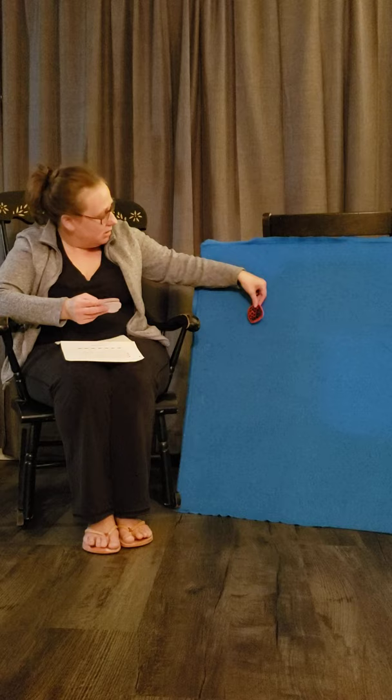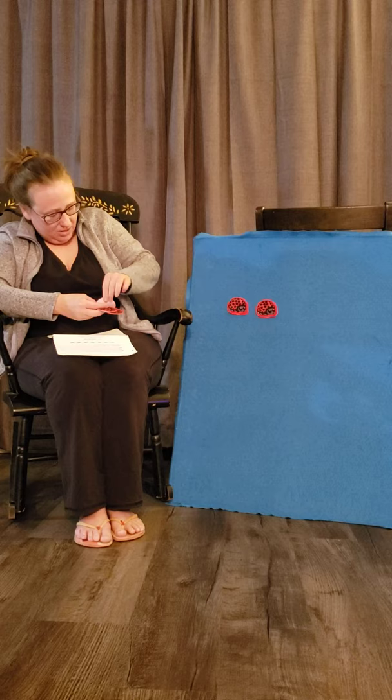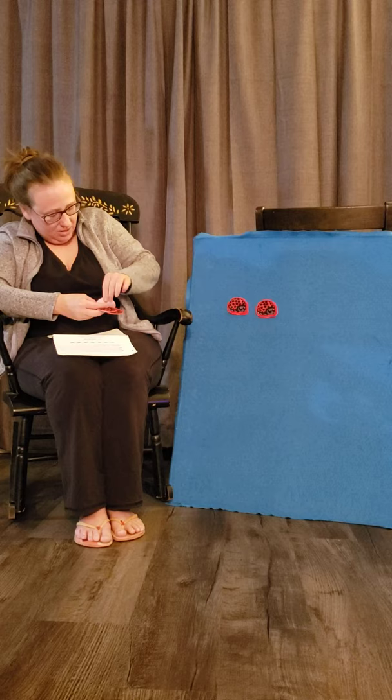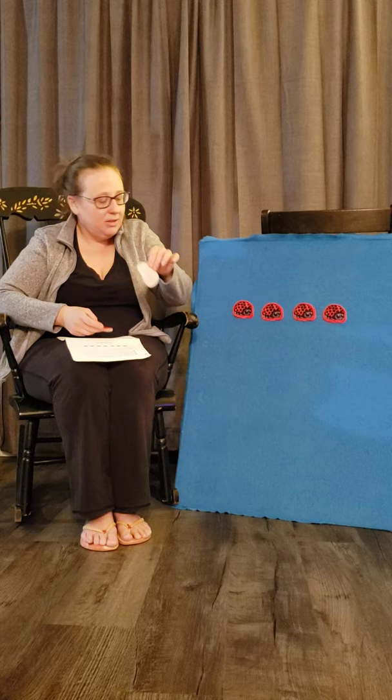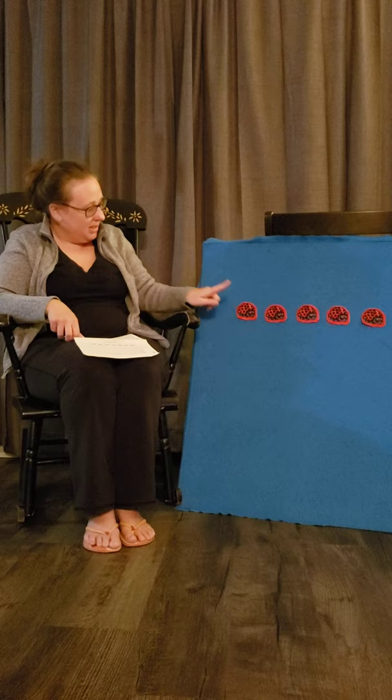In our story, aphids are ladybugs' favorite food. What's your favorite food? My favorite food is probably strawberries. So here we go - I need your help, I need you to help me count five. One, two, three, four - we have four, so what do we need to do? We need to add one to the group. Four plus one gives us a total of five ladybugs.